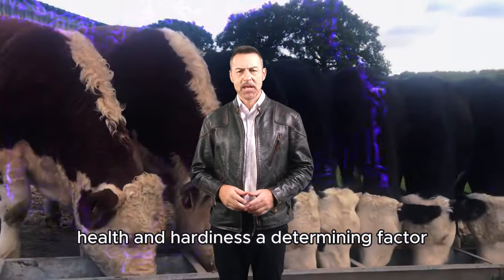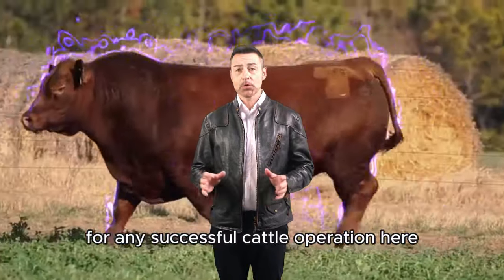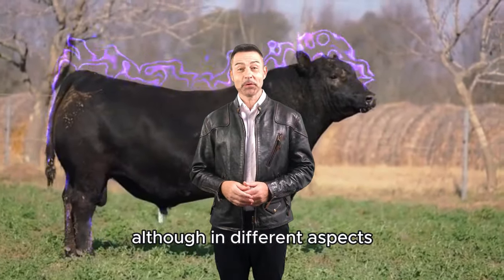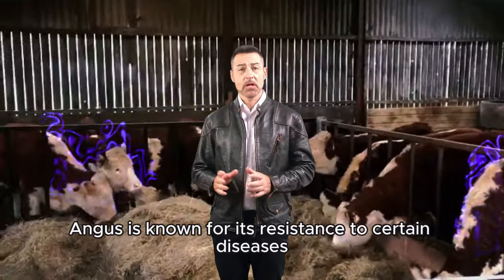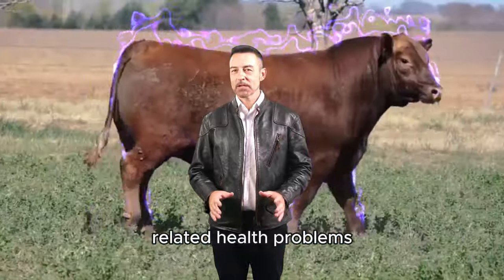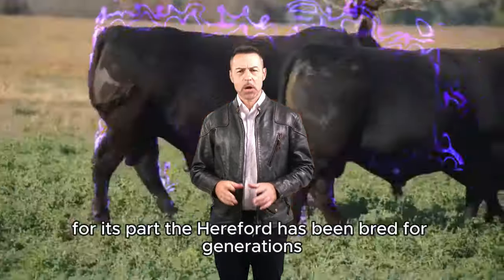Health and Hardiness: A Determining Factor. Cattle health is a primary consideration for any successful cattle operation. Both the Aberdeen Angus and Hereford have much to offer, although in different aspects. The Aberdeen Angus is known for its resistance to certain diseases, particularly those related to cattle in colder and wetter climates. They have a low incidence of heat-related health problems, making them ideal for temperate regions.